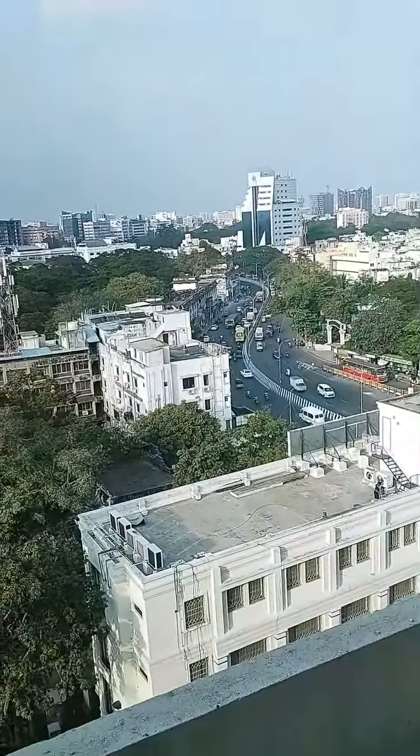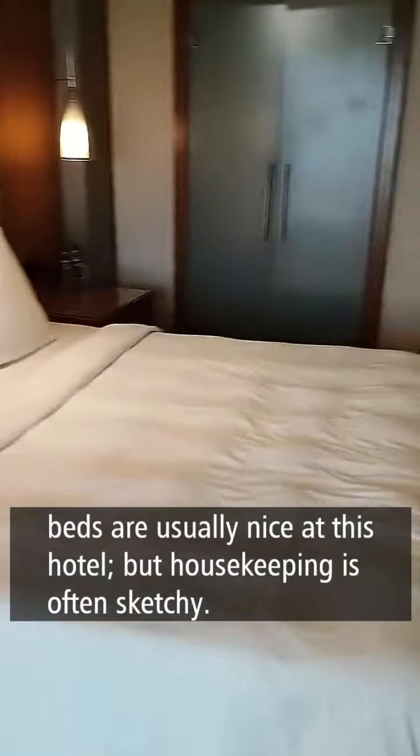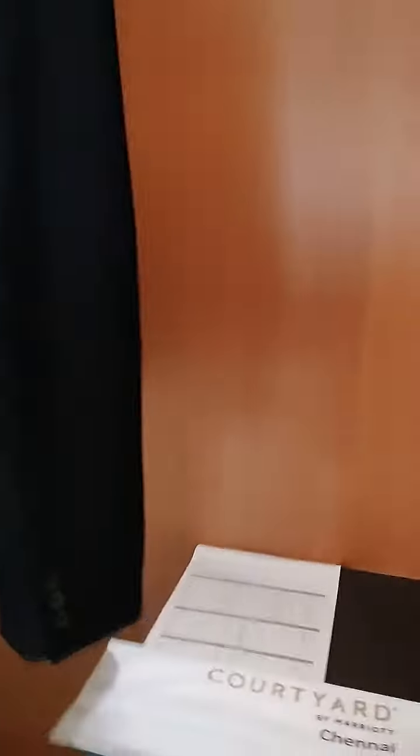This room at least has a view. The bed is usually fairly decent, and your bag and stuff goes here. That's the glass cupboard — my jacket's already there.